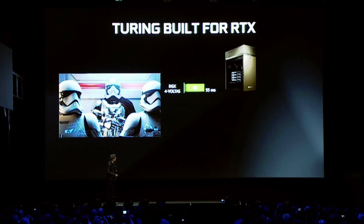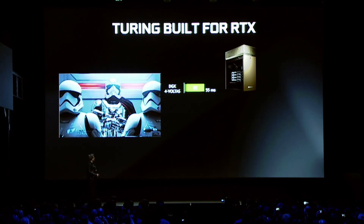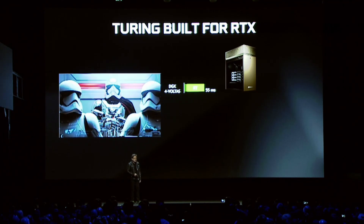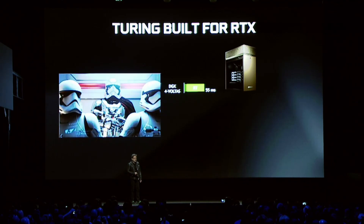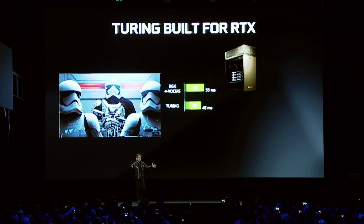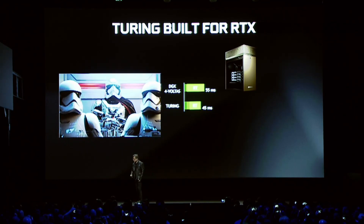Turing is built for RTX. The first thing I showed you was originally ran at GDC — that was a DGX with four Voltas, running at 55 milliseconds, about 20 frames per second. And this is what Turing looks like — one Turing. So four Voltas in a DGX replaced by one Turing GPU.